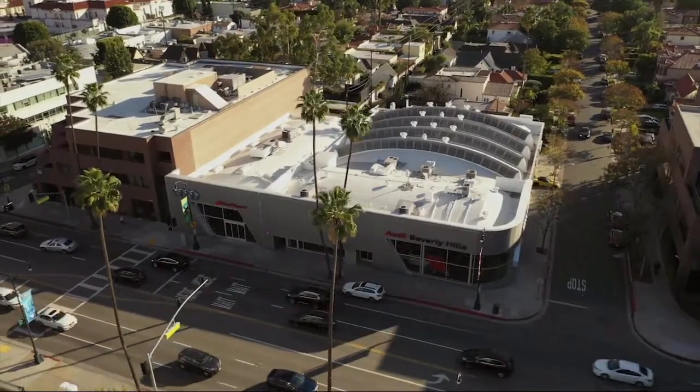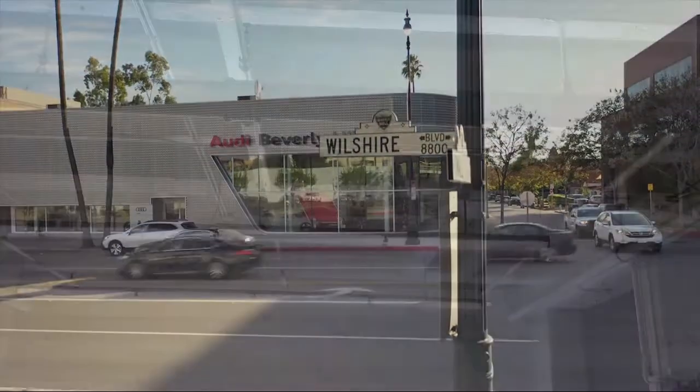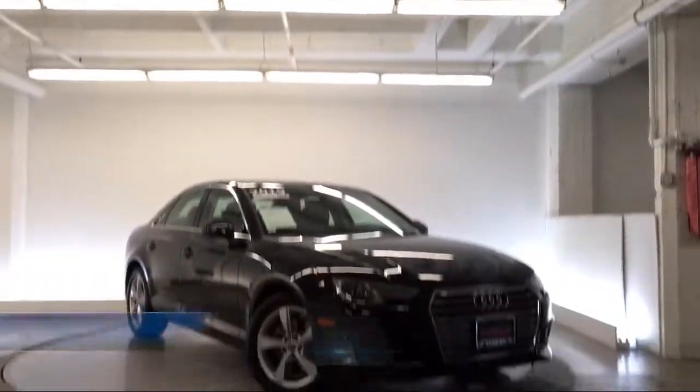Welcome to Audi Beverly Hills, your premier destination for purchasing a vehicle in Beverly Hills. Here's a look at another one of our premium vehicles from our large inventory.